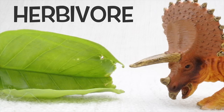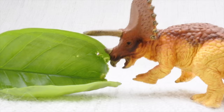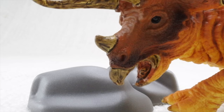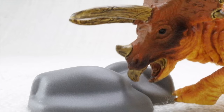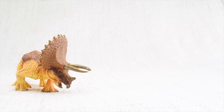What did triceratops eat? Triceratops was a herbivore — that means it was a vegetarian. It ate plants, not meat. Triceratops had no teeth, so how did it eat all those veggies? Instead of chewing, it ate rocks that ground up the plants in its belly.